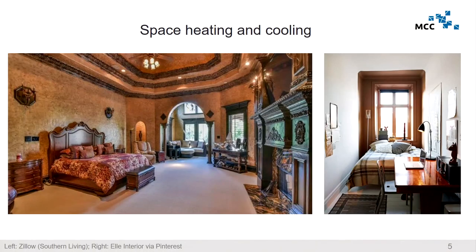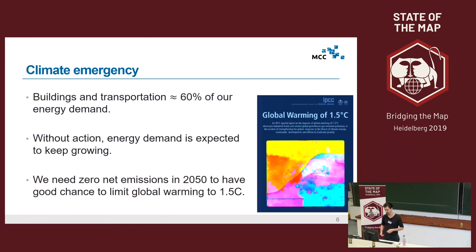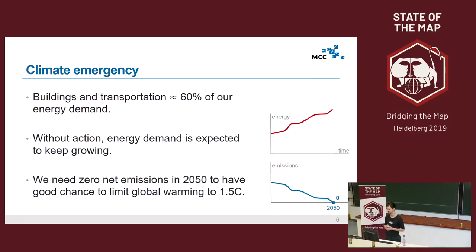The same is true for buildings. If you have large rooms then you need a lot of energy to heat and cool them, while smaller rooms require less. I live in an old building with high ceilings — it's really nice but it's not energy efficient. At the end of the year, if we sum up all the energy we use for buildings and transportation, it's about 60% of all our energy demand, which translates into roughly 50% of the greenhouse gas emissions we emit to produce energy. So buildings and transport infrastructure are really key contributors to climate change.